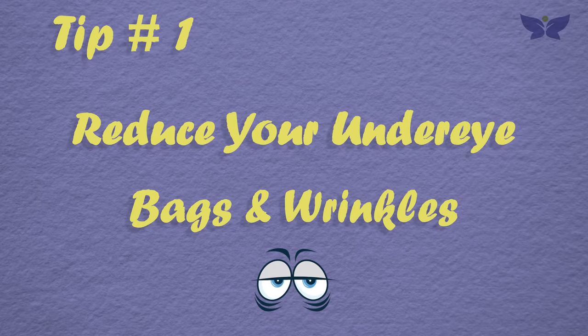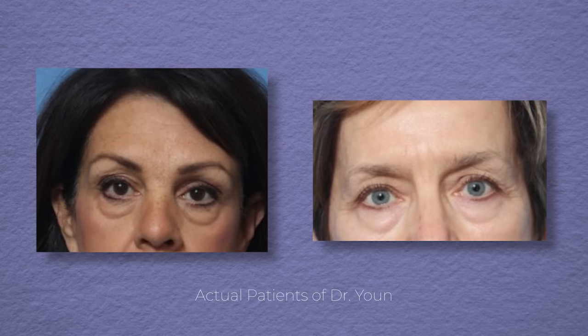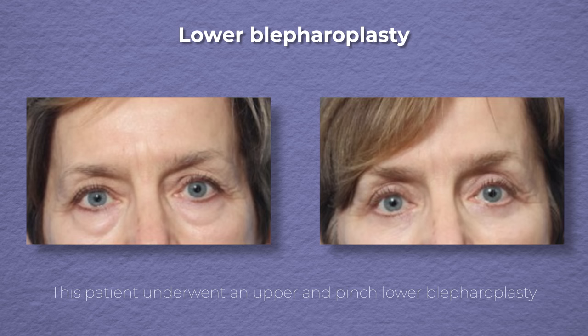One of the most common complaints I get from my patients is that they don't like the bags under their eyes that they get as they get older. Puffiness under the eyes is very common, and this is due to fat that is protruding from your eye socket. Typically this is something I treat with surgery — the operation is called a lower blepharoplasty — and I can actually remove this puffy fat with no visible scars, as you can see in this before and after.